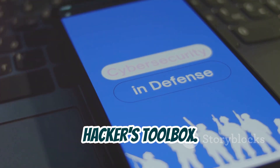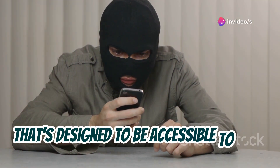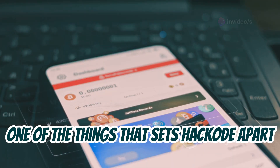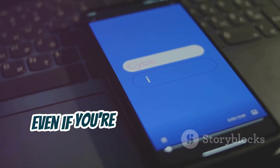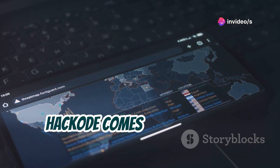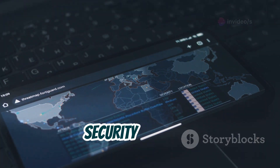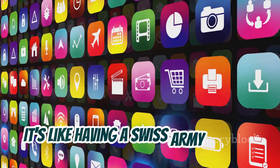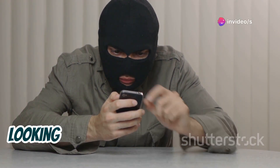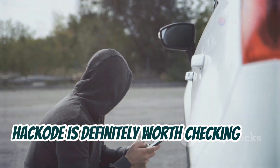Next we have Hackode, an all-in-one hacker's toolbox designed to be accessible to both beginners and experienced ethical hackers. One of the things that sets Hackode apart is its user-friendly interface — even if you're new to cybersecurity, you'll find your way around with ease. Hackode comes loaded with a comprehensive set of tools for network scanning, vulnerability analysis, security auditing, and more. Whether you're a security enthusiast learning the ropes or a seasoned professional needing a mobile toolkit on the go, Hackode is definitely worth checking out.